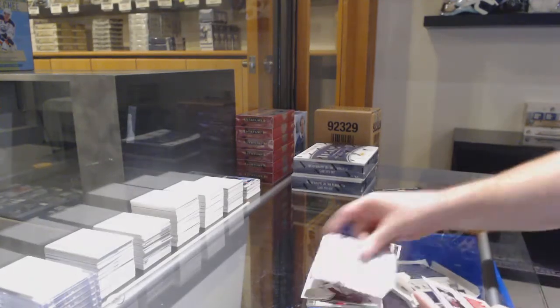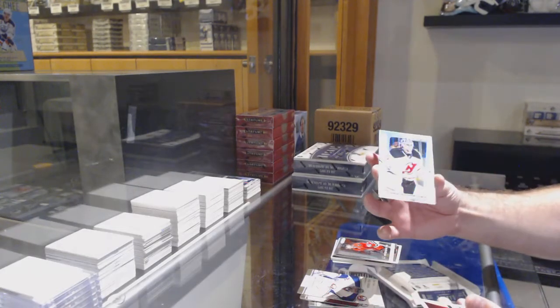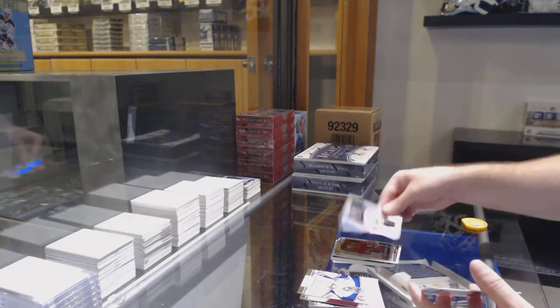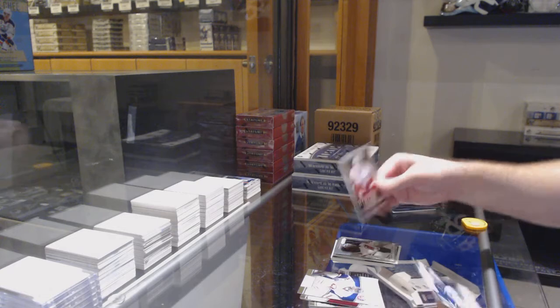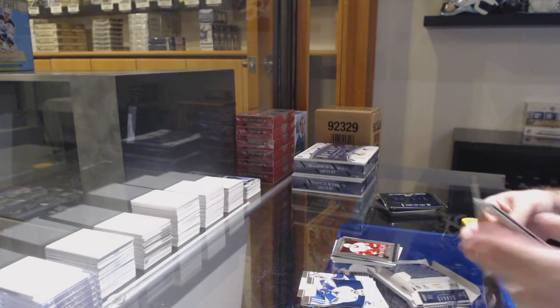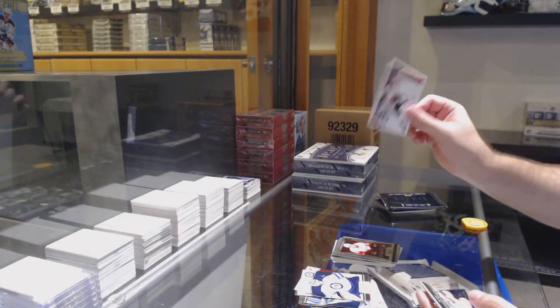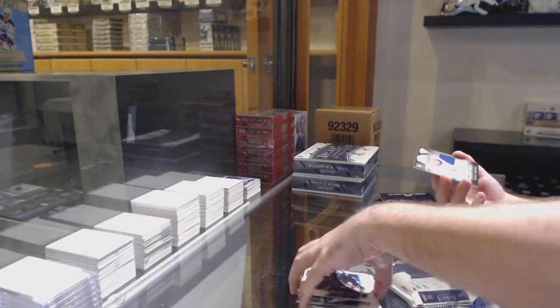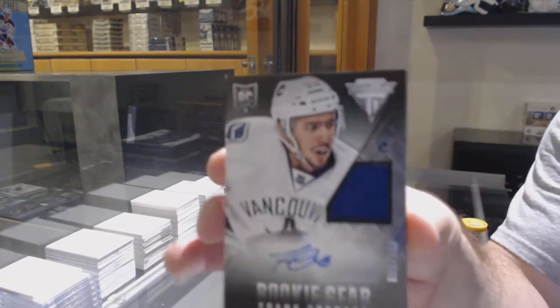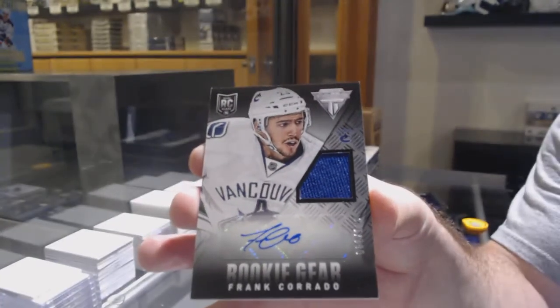Nordstrom for the Hawks. New Jersey Devils, Corey Schneider. And that is a prism prism because it says prism — for the Devils. And an Adam Olmfist for the Detroit Red Wings — Select update. Update of Clark MacArthur for the Sens. And we got a rookie gear jersey auto to 100 of Frank Corrado for the Vancouver Canucks.